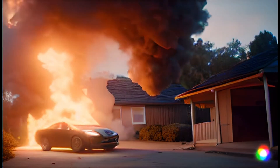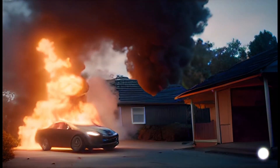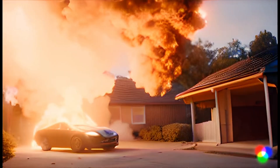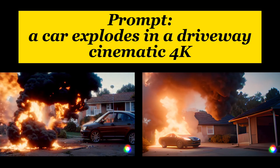Now let's look at the new version. The car is actually exploding — this is a massive explosion and it's what I asked for. The car is actually exploding in a driveway. So in terms of giving me footage that I've prompted for, we're definitely closer there.